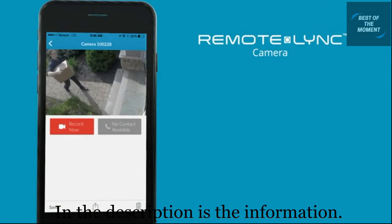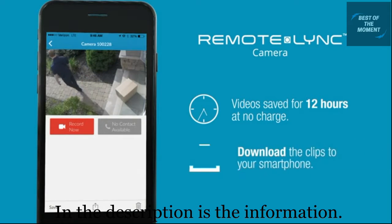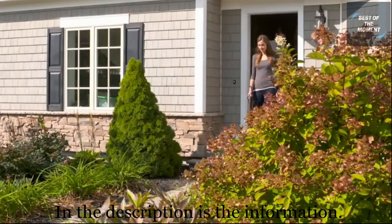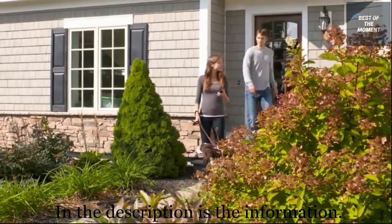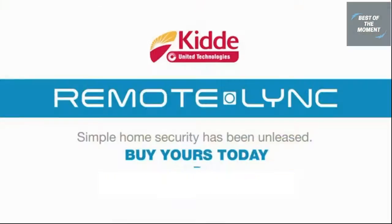Video clips recorded by your Remote Link Camera will be saved to the app for 12 hours at no charge. You can also download the clips to your smartphone. Remote Link Camera is an easy, affordable way to stay connected with your home everywhere you go. It's starting a whole new breed of simple home security.